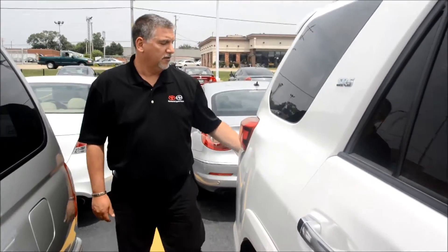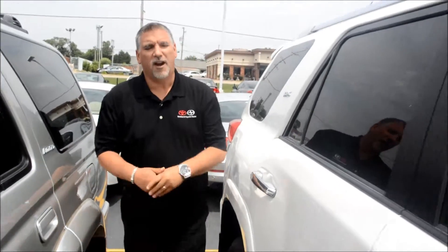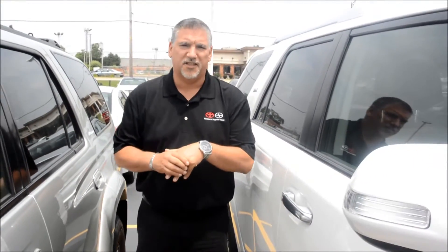Alright, this was a quick video on the 2011 Forerunner SR5. If you have any questions, please give me a call at 630-279-2160.